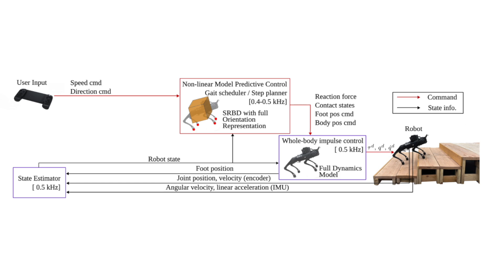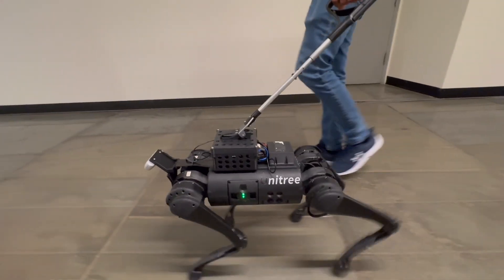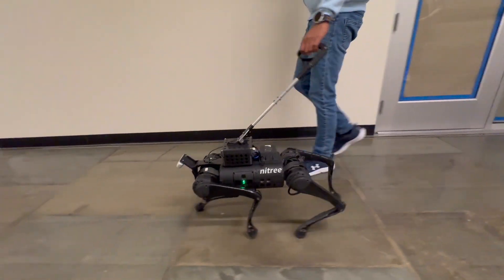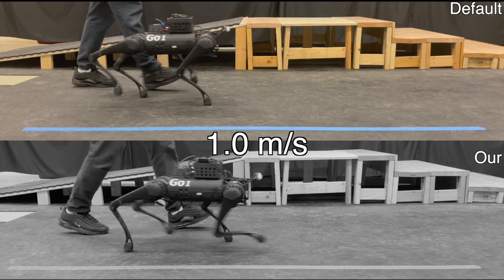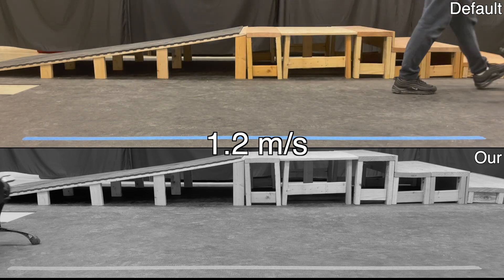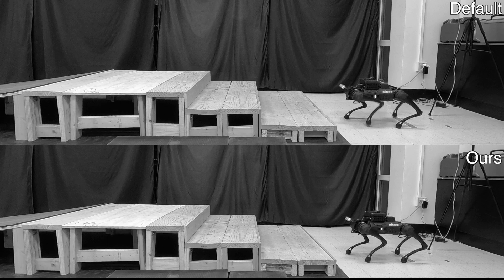To enable stair climbing capability, the robot is equipped with a RealSense camera, and the captured point clouds are processed into a height map using elevation mapping. Compared with the default controller, our controller reduces noise by nearly 10 decibels, demonstrating a substantial improvement in noise suppression. We further evaluated our controller on a stair climbing task, comparing its performance to the default controller. Our controller operated with lower noise levels and better balance control.